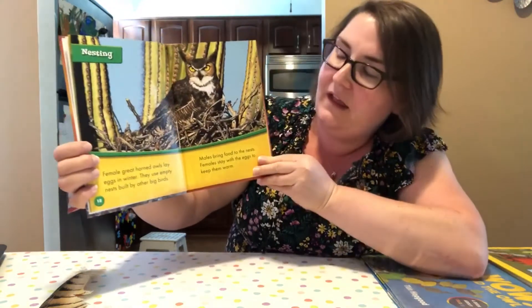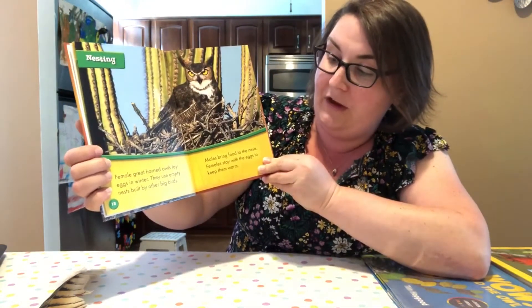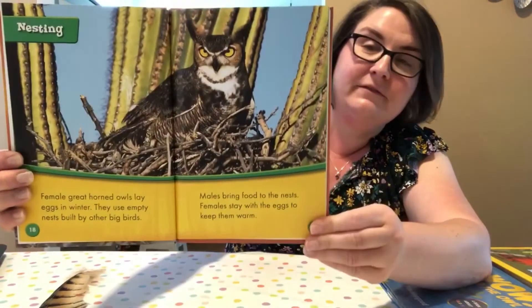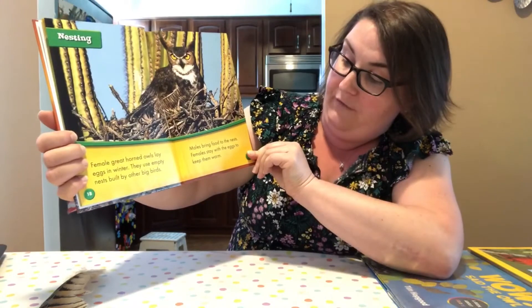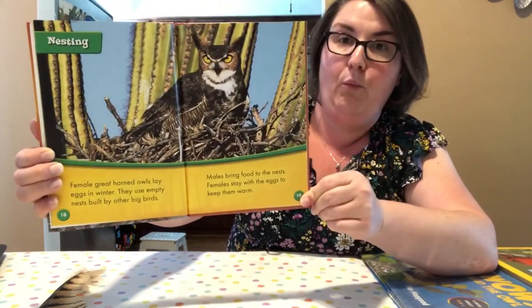This is all about nesting. Female great horned owls lay eggs in winter, and they use empty nests built by other big birds. That's convenient — they just use an empty nest they find; they don't have to build their own. And males bring food to the nest while females stay with the eggs to keep them warm.